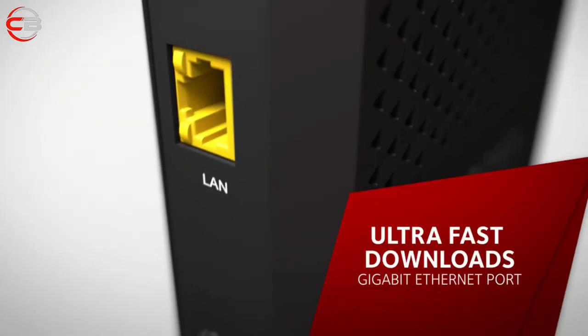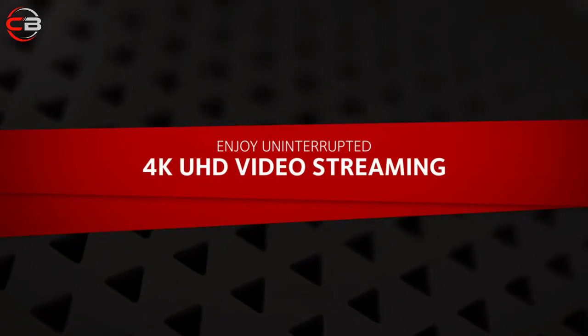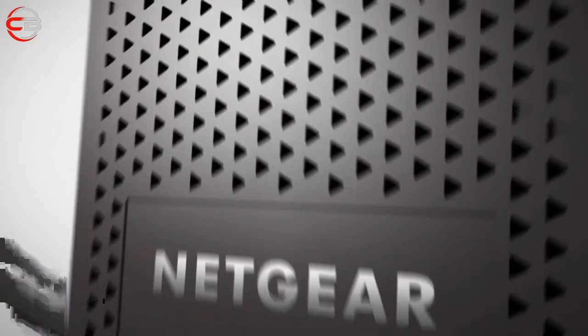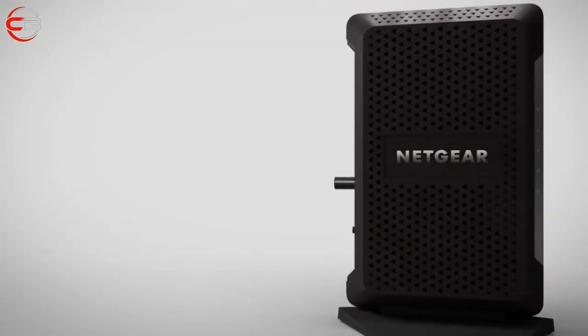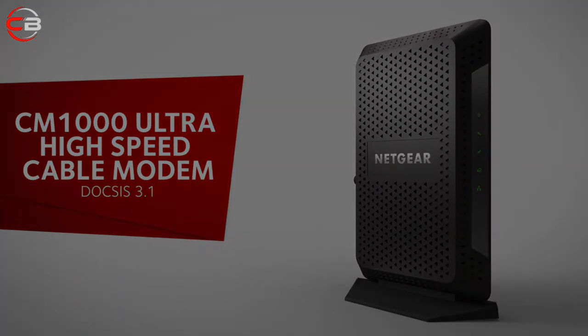The Netgear Cable Modem CM1000 is purely a modem with no built-in router or Wi-Fi capabilities. Consequently, we see this as an ideal pick for those on a speedy Spectrum plan that already own a router. The routing pairing process matches the modem setup in terms of ease, and router compatibility extends to virtually any model currently available according to Netgear. As for physical ports, the Netgear Cable Modem CM1000 houses a lone gigabit Ethernet port — slim pickings, you might say, but certainly not uncommon for modem-only units. You can use it to source a wired internet connection to a PC or pair it with a router to expand connectivity options to Wi-Fi and more.